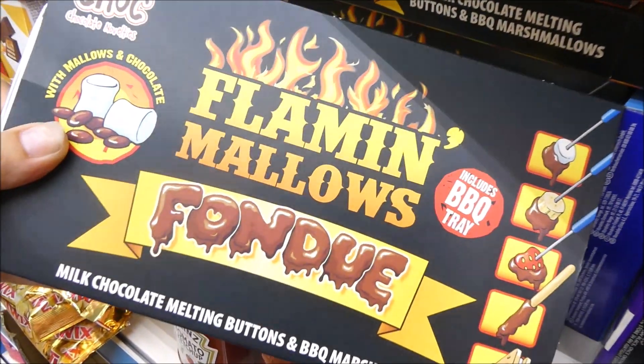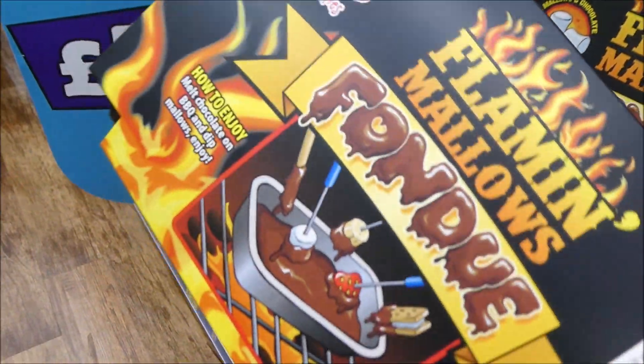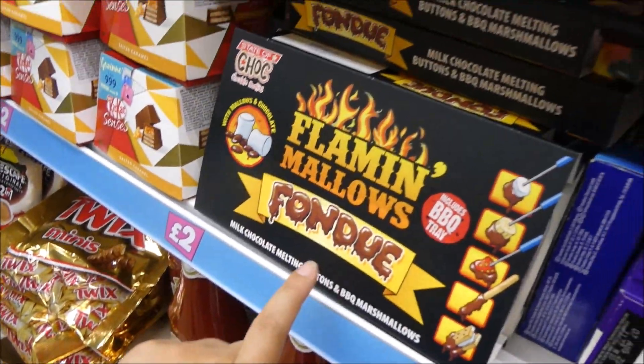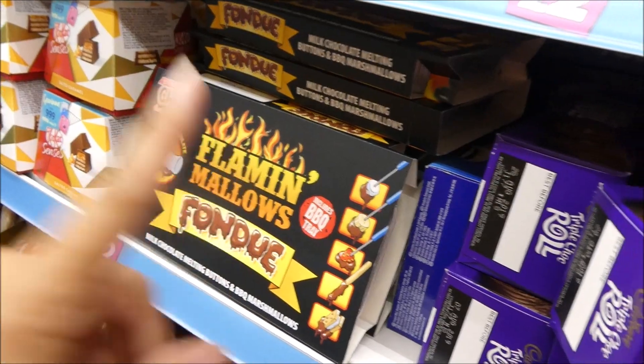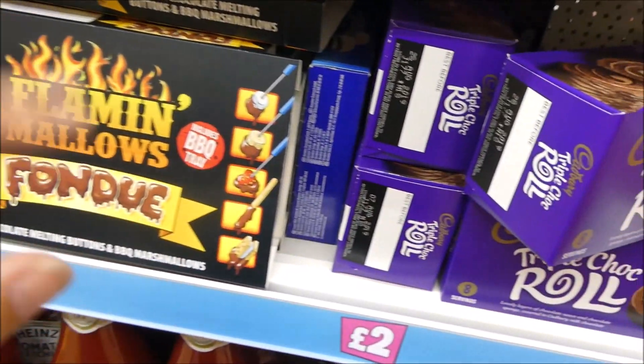Look at these I've just found — you get a little tray to put on the barbecue and make fondue while you're camping. They were proper cool — the kids would absolutely love that. We normally do marshmallows and biscuits like s'mores. So I just want to say thank you very much for watching, it does mean the absolute world to me. I hope you enjoyed the video and I shall see you very soon in my next one — bye!